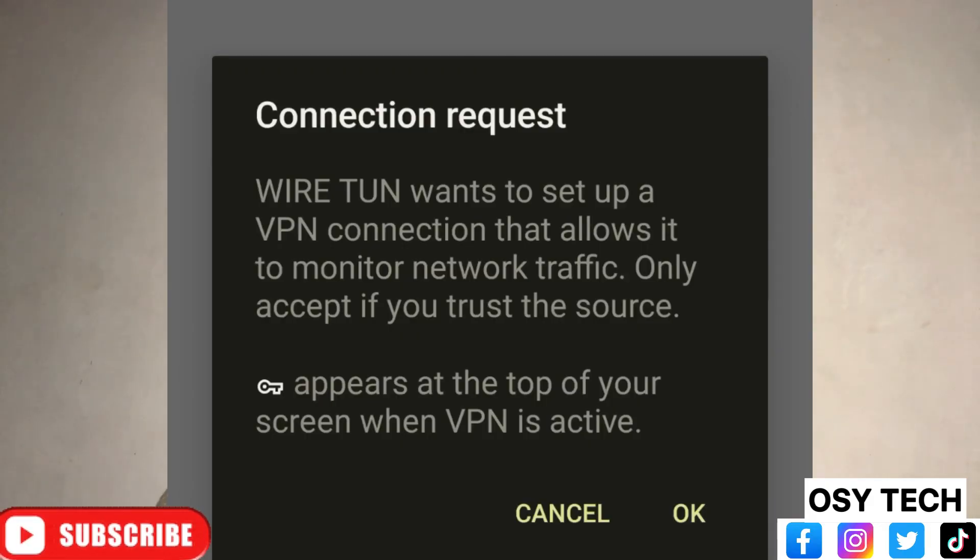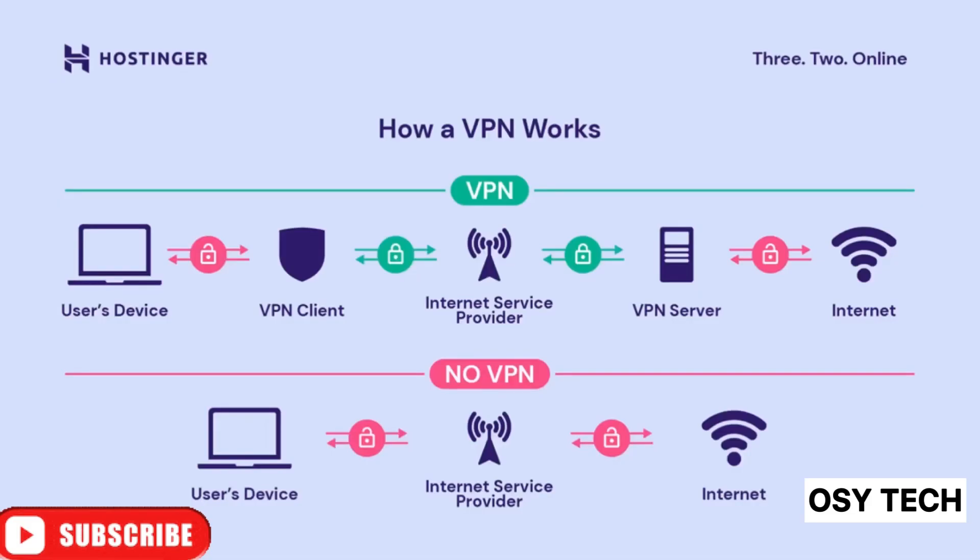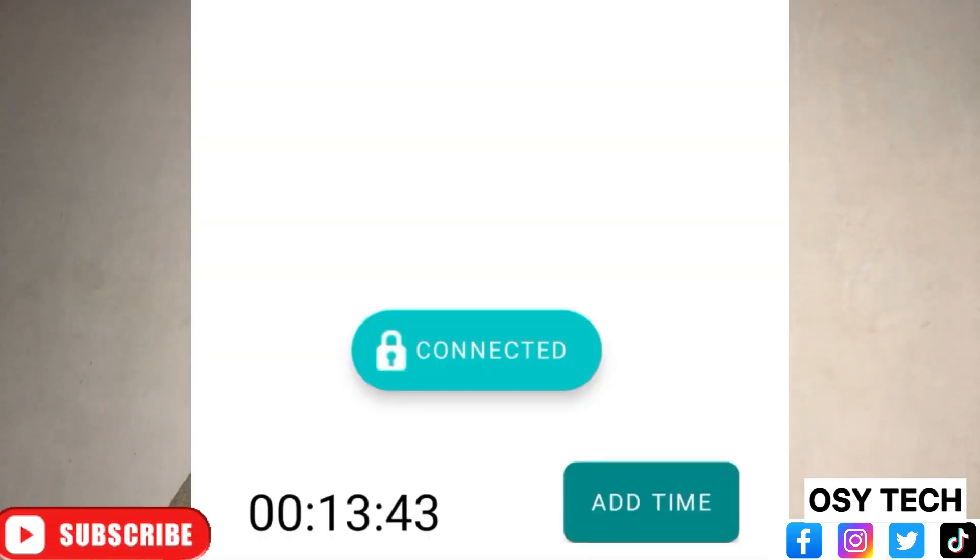When you try to connect Wiretron, it will show you a pop-up, and you'll also see a key icon at the top of your screen. The key at the top lets you know that Wiretron has been connected successfully, and your current location is hidden. One thing I noticed is the 'Add Time' button at the bottom - when the time elapses, you have to tap 'Add Time' to get more time to keep using the app. Tapping it will show you an advert, and after the advert you'll get access to use the app more.